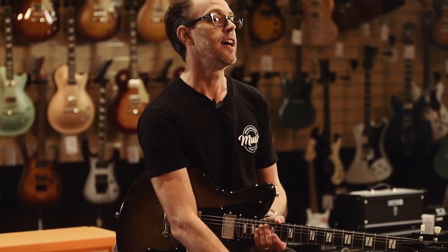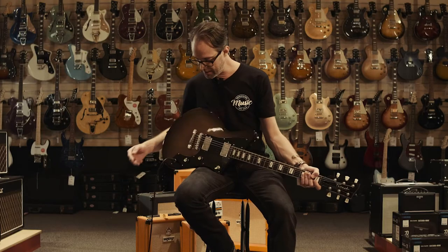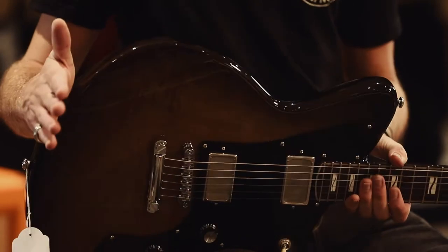Acoustic guitars, some beautiful custom-built Australian timber guitars, but then also these fabulous electrics. Something a little bit different with that little bit unusual offset body. Some gorgeous timbers used in these.